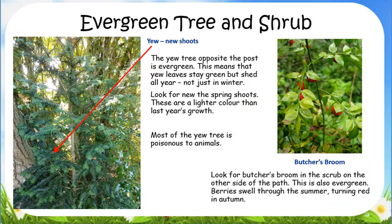The yew tree opposite the post is evergreen. This means that the leaves stay green but drop all year, not just in winter. Look at the end of the shoots for the new spring shoots. These are a lighter colour than last year's growth.